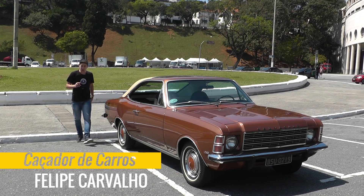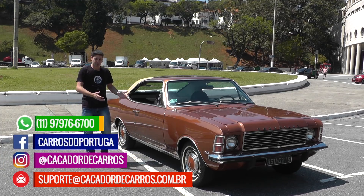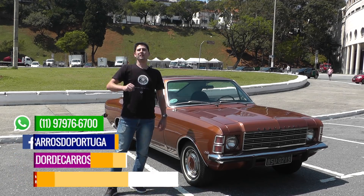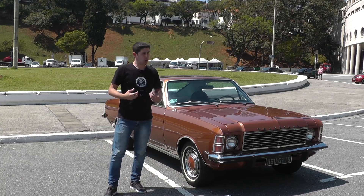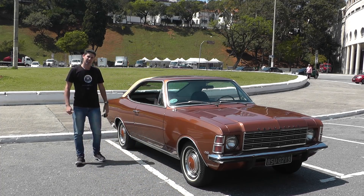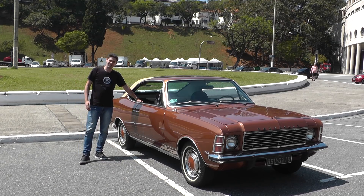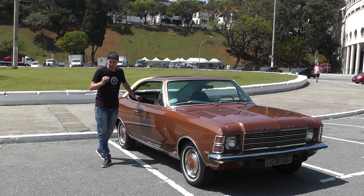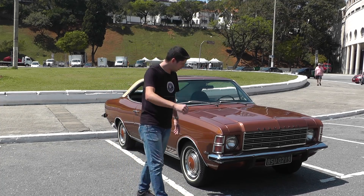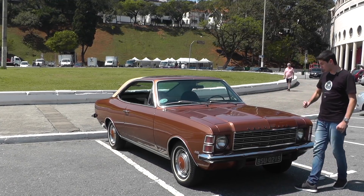Fala meus amigos caçadores de carros, tudo bem com vocês? Tenho aqui comigo hoje um Opala Comodoro 1975. Quando eu nasci em 82, esse carro já tinha 7 anos, portanto todo o meu respeito a este incrível Chevrolet, nesta cor que chama laranja bronze — muito bonito essa cor, né? Esse carro aqui, meus amigos, ele pertence à Frota do Cromado.